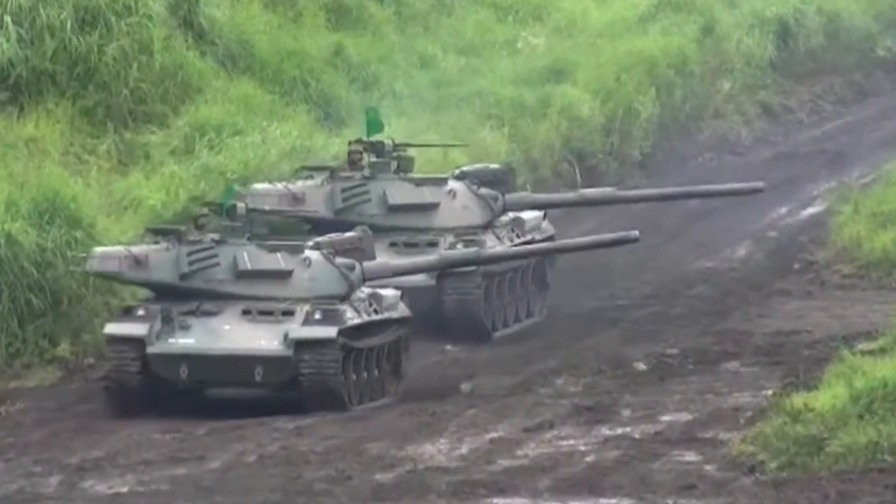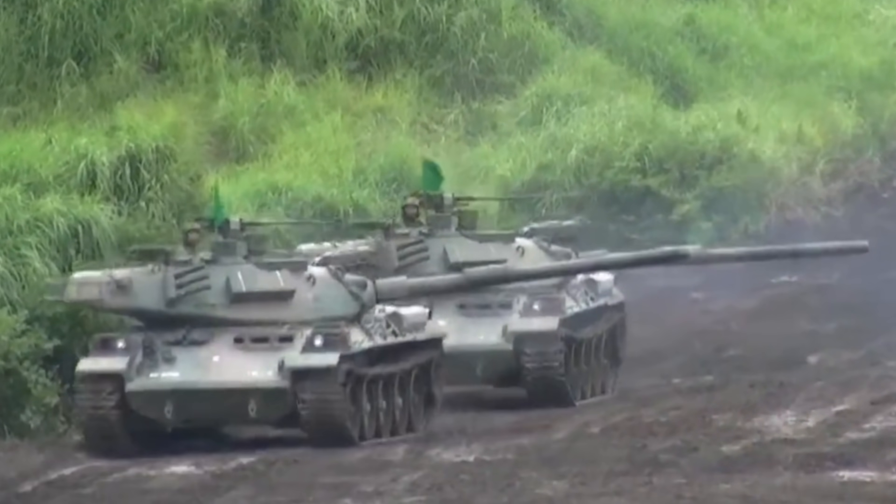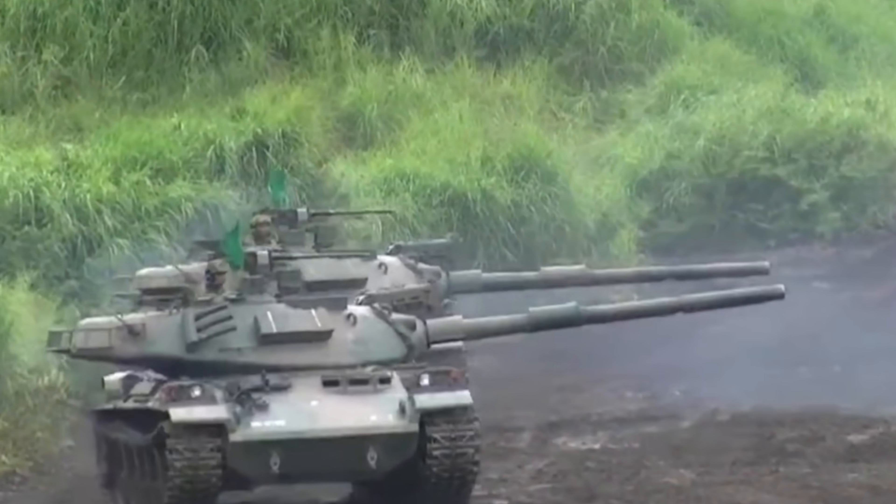Hello again everyone, it's me Matt. Thank you so much for joining me today on this video. We are going to Japan today, talking about tracked armoured fighting vehicles and the main battle tank, Type 74.